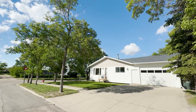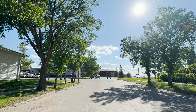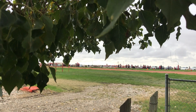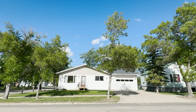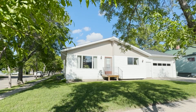Situated on a corner lot, it's mere steps from beautiful park space, the swimming pool, and high school for a Friday night football game. What once was is still there — a beautiful family home that could be reimagined into the ultimate retreat.